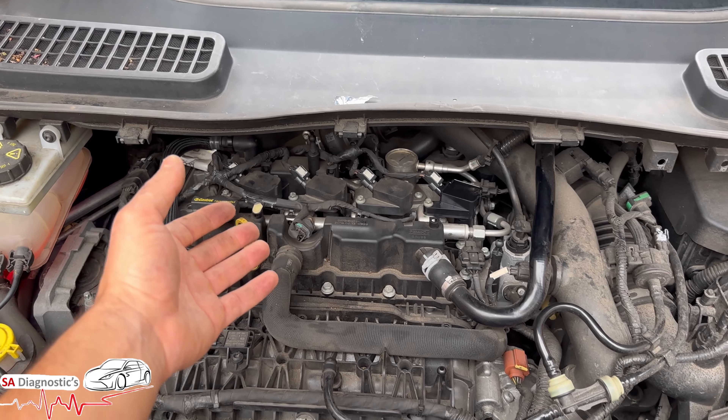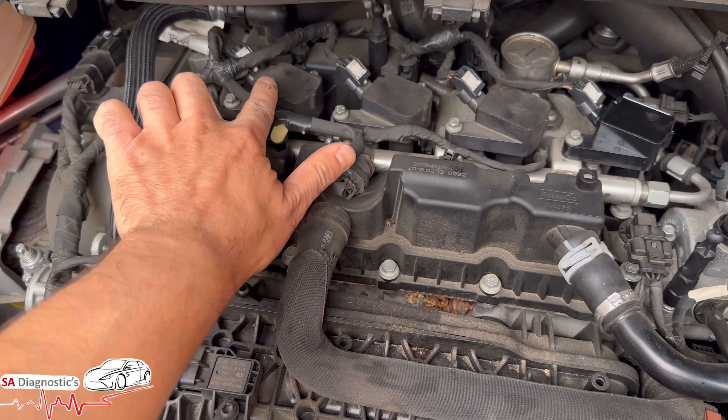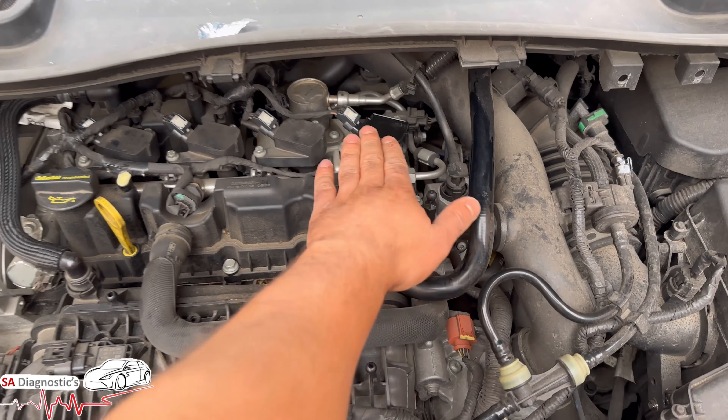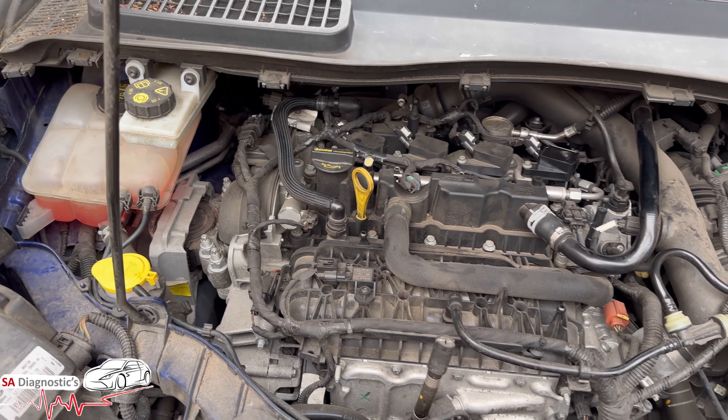the Focus, Mondeo, and EcoSport. So this is number one, two, three, four. Cylinder four is closest to the gearbox, and then the rest go the other way.